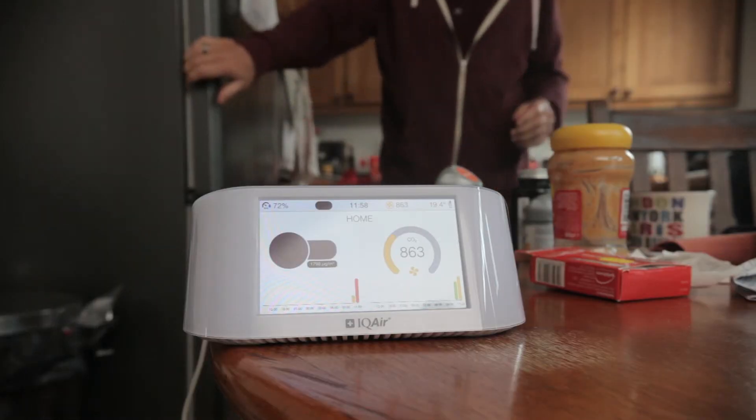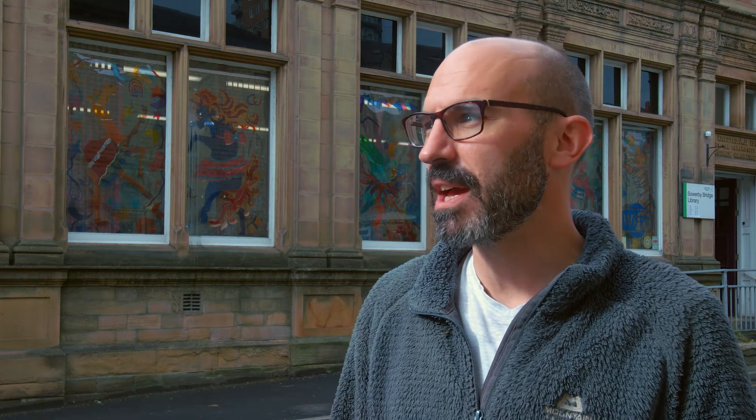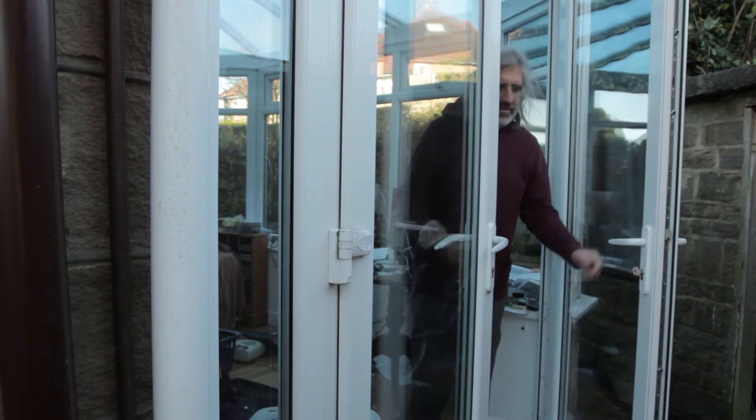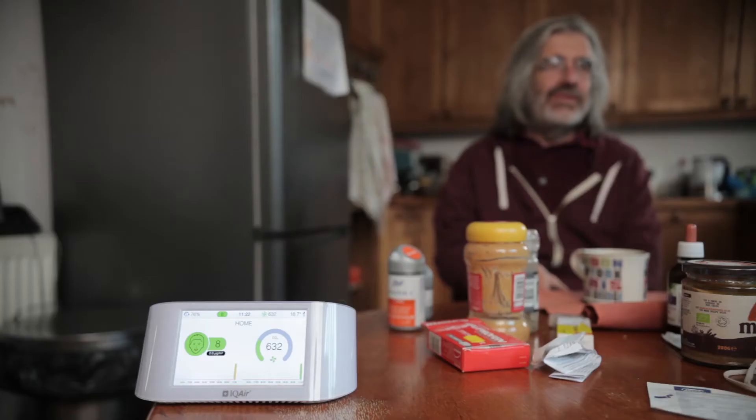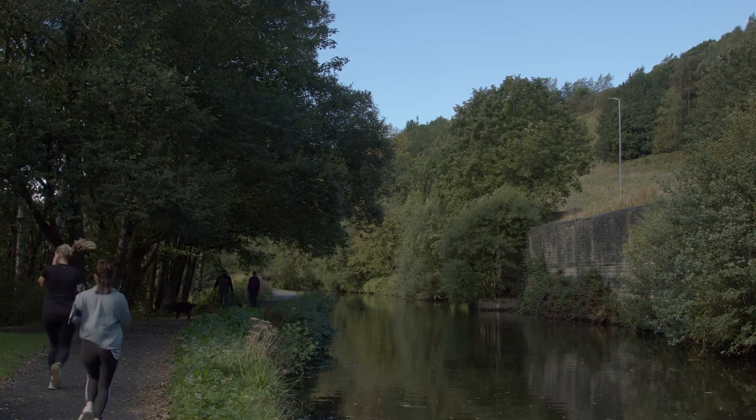We have made a few changes as a result. We have the windows open far more often than we used to, particularly whilst cooking. We try and keep the little one out of the kitchen while we're cooking so he's not getting the worst of the air. We have the garden door open far more often, and because we know how quickly air quality changes inside and outside the properties, we try and keep away from main roads, more so now that we've had the monitors and understand the changes.